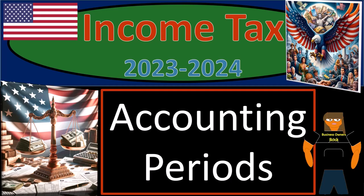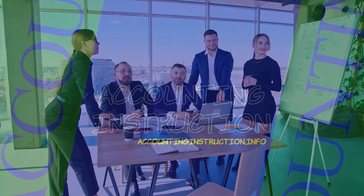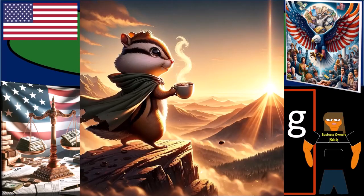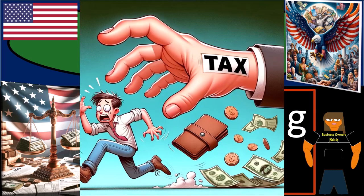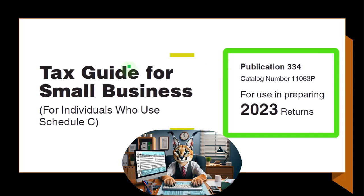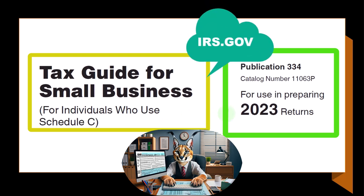Income Tax 2023-2024. Accounting periods. Get ready and some coffee so we can lessen the sting from the IRS smack with Income Tax Preparation 2023-2024. Most of this information can be found in Publication 334, Tax Guide for Small Business for Individuals Who Use Schedule C, Tax Year 2023, which you can find on the IRS website at irs.gov.